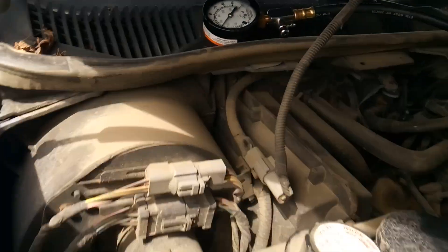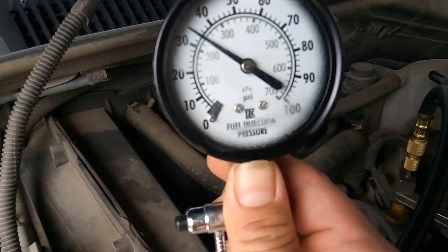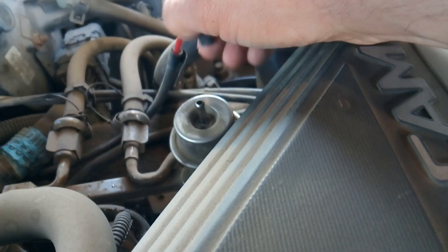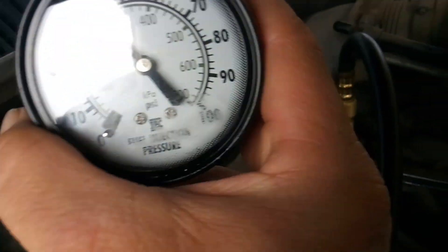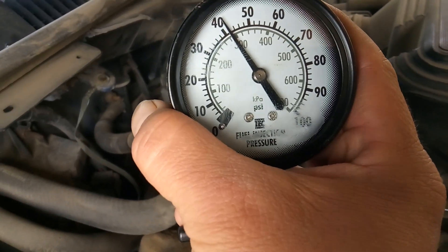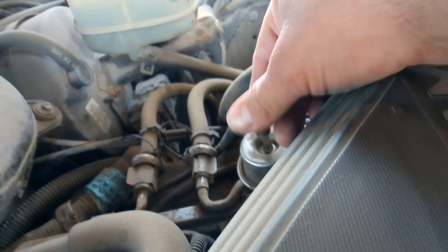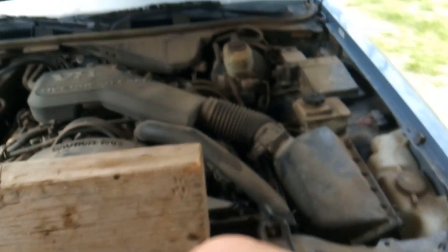Now that the engine is running, let's see where we are — that's about 36 pounds of pressure, close enough. So let's see what it does when I pull the fuel pressure regulator vacuum line. That's pulled, and now we've jumped up to about 41 to 42 pounds of pressure. That right there is a good indicator of a healthy fuel pump, healthy fuel filter, and healthy fuel pressure regulator. It goes back to about 32 pounds when I reattach the vacuum line. We don't have a fuel delivery problem.